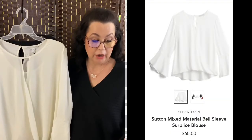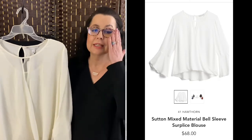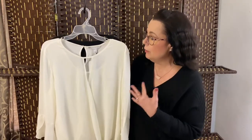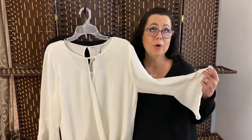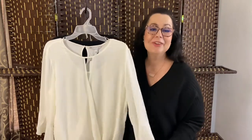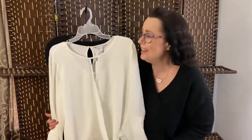The next item is the 41 Hawthorne Sutton Mixed Material Bell Sleeve Top in the color white, size large, for $68. This is just such a beautiful winter white — I think it would look so lovely at Christmas time. Or if I was in Linda Roy's house with her white and silver decor. If you don't know who Linda Roy is, you've got to check her out. She does an awesome job decorating her home — it's just a classy look. I think it's a lovely, very classy blouse.